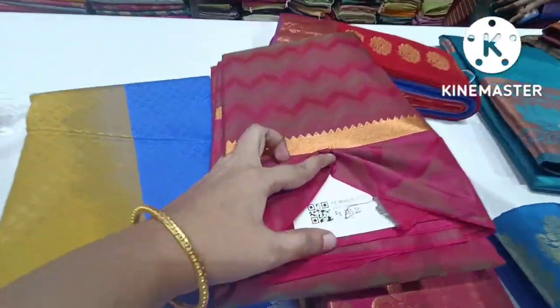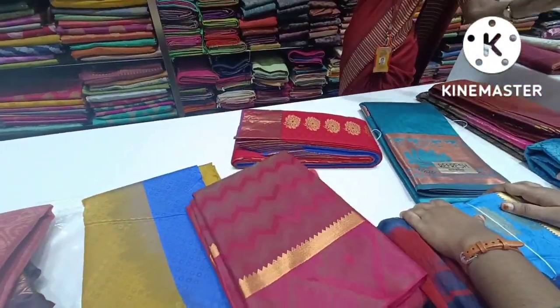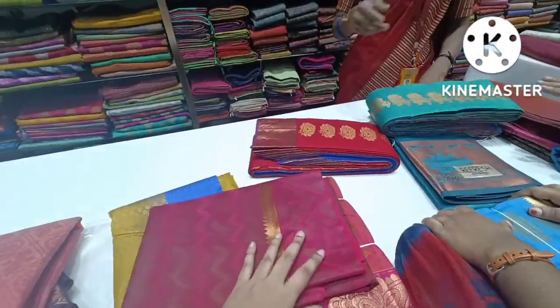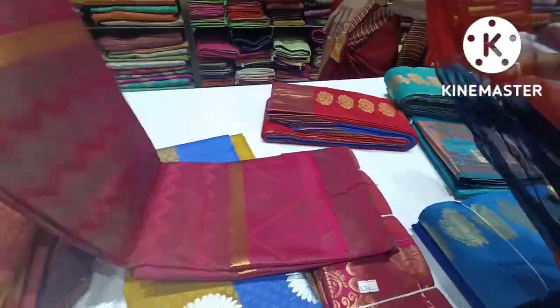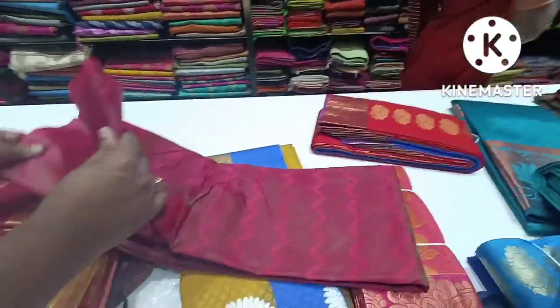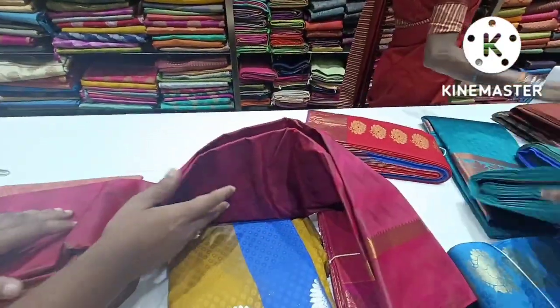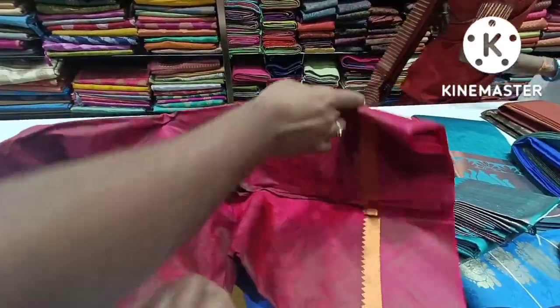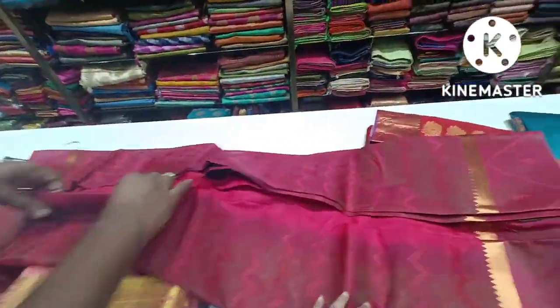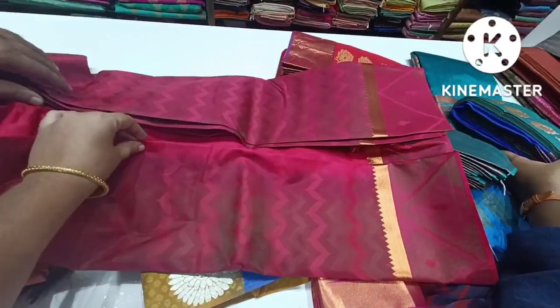This is a bright color saree at 880 rupees. This has a pink border with a different print design. This is the latest trending collection — different color sarees. This is a blouse design.